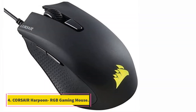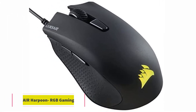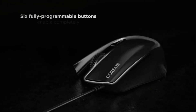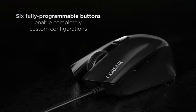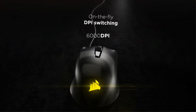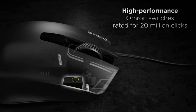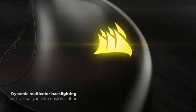At number 4, the Corsair Harpoon RGB Gaming Mouse. The Corsair Harpoon is one of the most lightweight first-person shooter gaming mice on the list, weighing just 80 grams. Despite its lightweight, it packs a power of 6,000 DPI with an advanced tracking system. The mouse has a contoured design with a natural fit that supports your play style, and textured rubber grips on the sides for a confident hold.